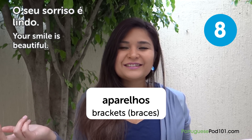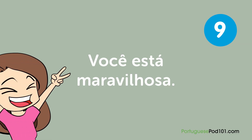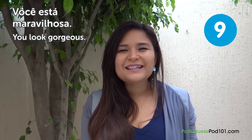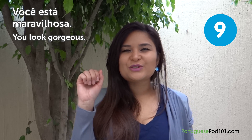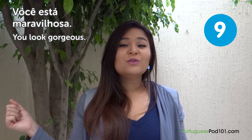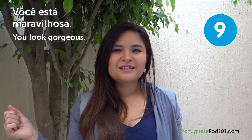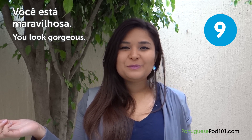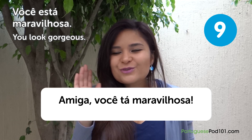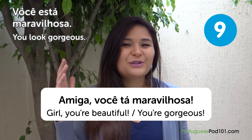"O seu sorriso é lindo" — Your smile is beautiful. "Você está maravilhosa" — You look gorgeous. Imagine you're waiting for your date and he looks at you and says "Você está maravilhosa." It can also be said by friends, especially girlfriends: "Amiga, você está maravilhosa!" — Girl, you're gorgeous!